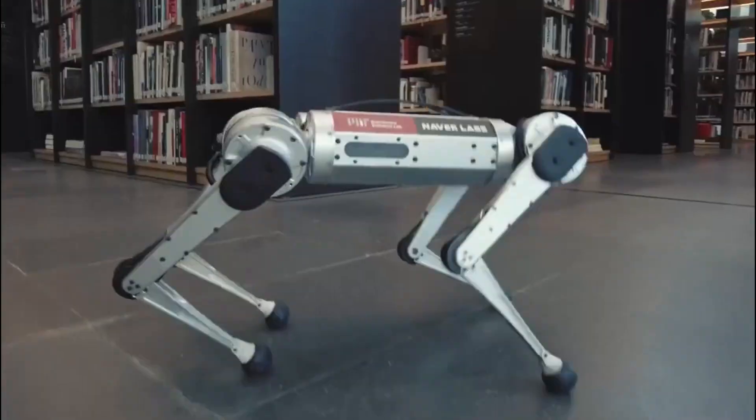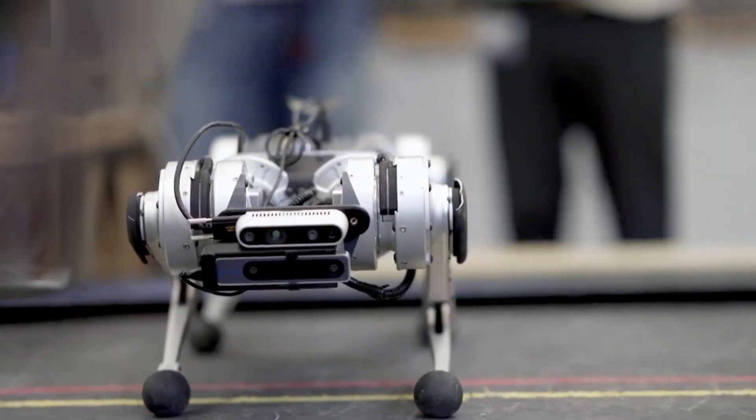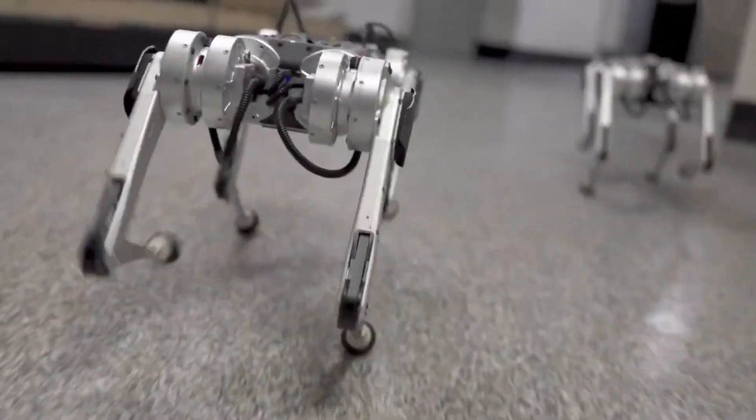Hey Tech Army, what's up? Welcome back to another amazing episode of Tech Timing. In this episode we are going to discuss: want to make robots run faster? Try letting AI take control. Are you guys excited? Let's get started.